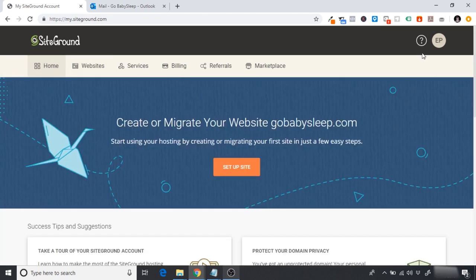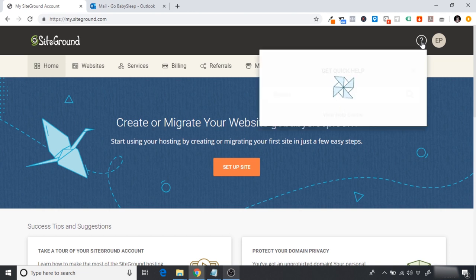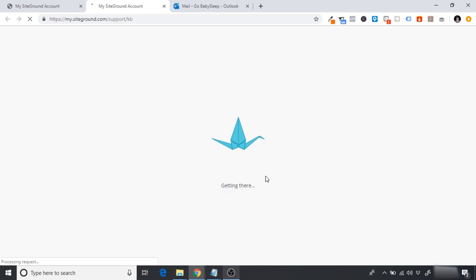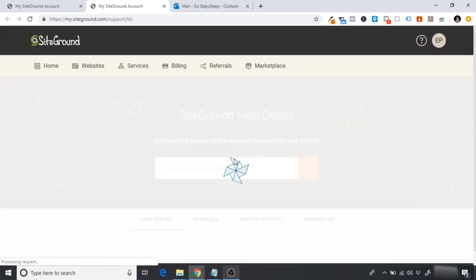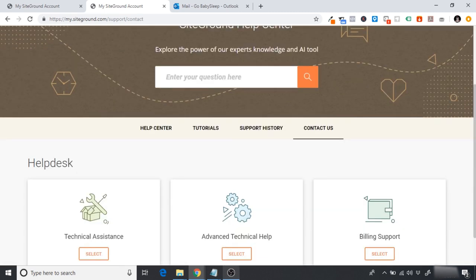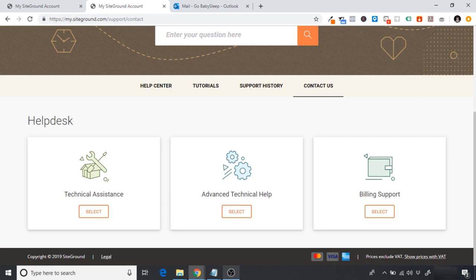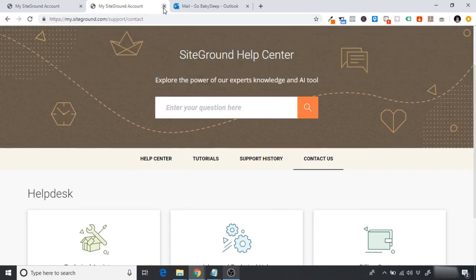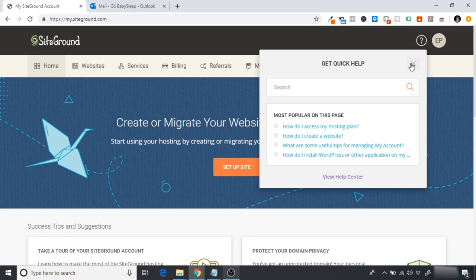Also important: the question mark icon brings you to the Help Center for customer service. You can search questions or post a support ticket under 'Contact Us,' and SiteGround usually fixes things within five to ten minutes — they have really excellent customer service. If you ever get stuck with anything, just click that question mark.